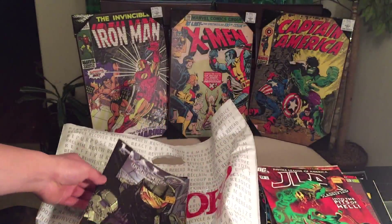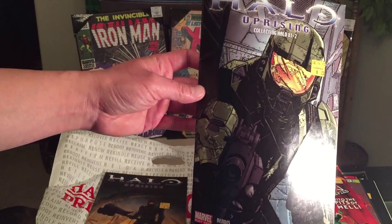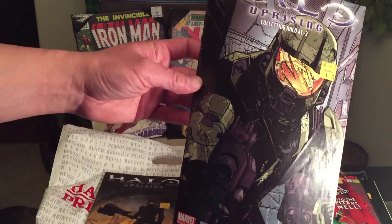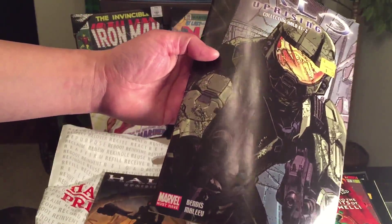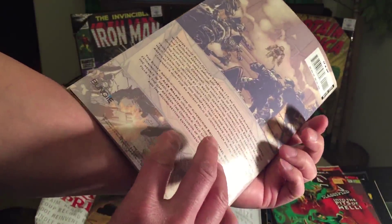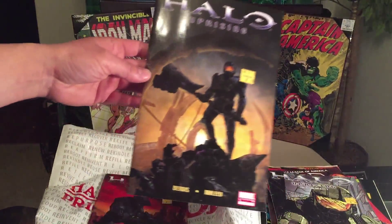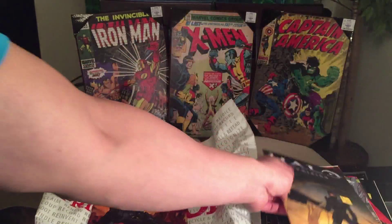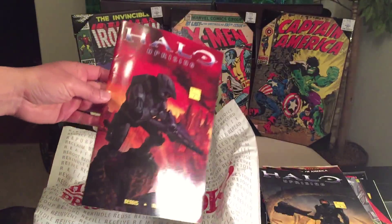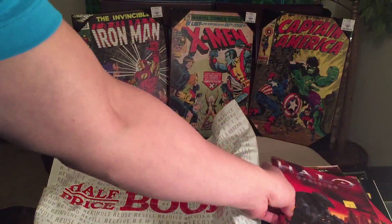We have Justice League America issue number 13 — nice shiny cover. Halo: Uprising collecting issues number one and two. I couldn't find the value of this, not even on the Comic Price Guide — it's like a special copy with issue one and two included. And we have Halo: Uprising issue number three, and lastly Halo: Uprising issue number four. That's all of them.